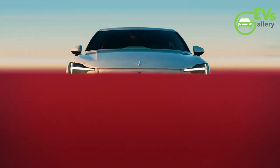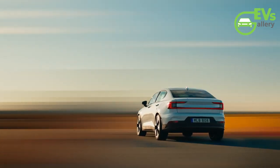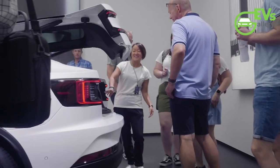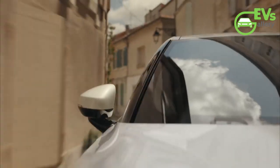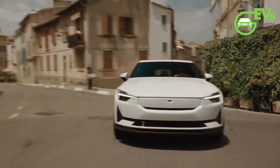Features such as the Harman Kardon sound system (€1,000) and the LED pixel headlights (€1,200) are no longer bundled into packages but can be ordered separately. This change allows customers who do not need these features to avoid paying for them, offering more flexibility in customizing their vehicles.